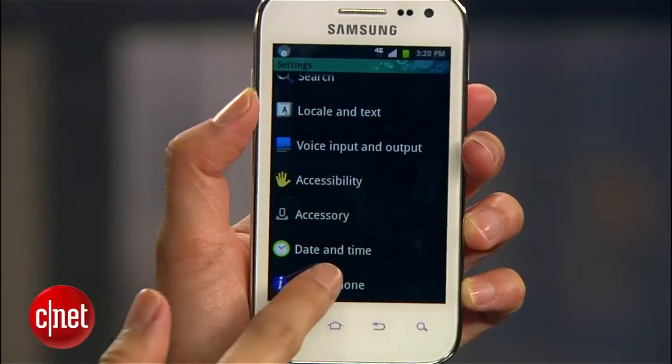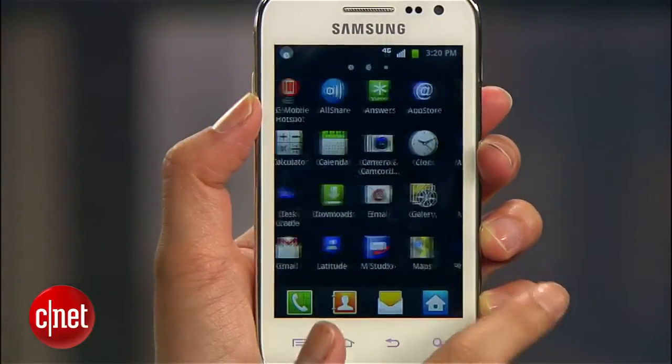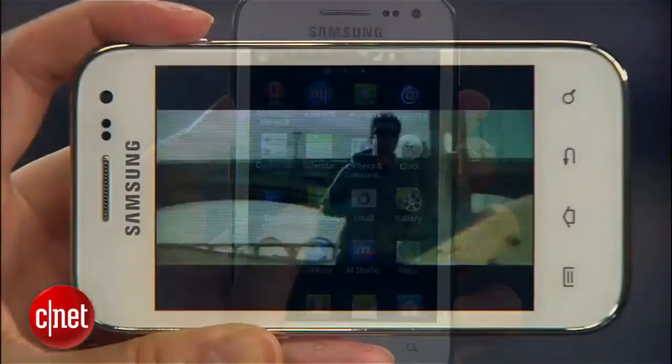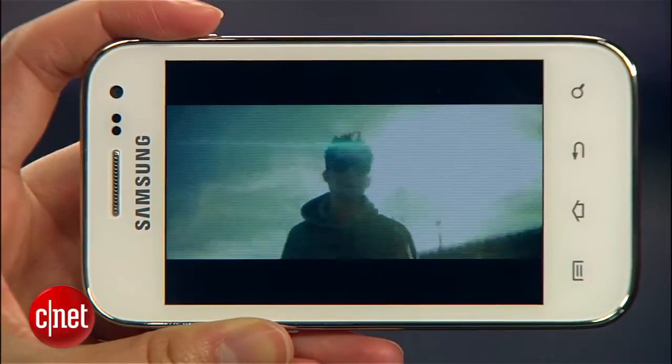Unfortunately, the phone ships with the dated Android 2.3 Gingerbread OS, which is disappointing since there are already a couple of newer Android versions released. The handset runs on a 1 GHz processor and features 1.38 GB of internal memory.